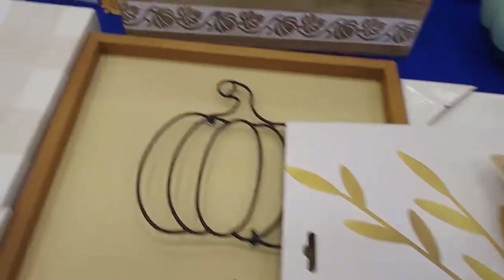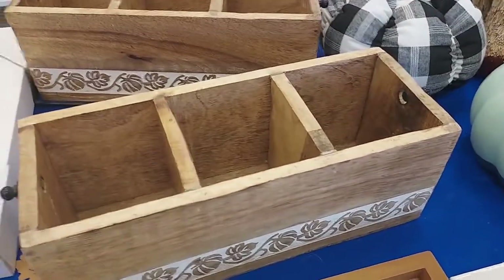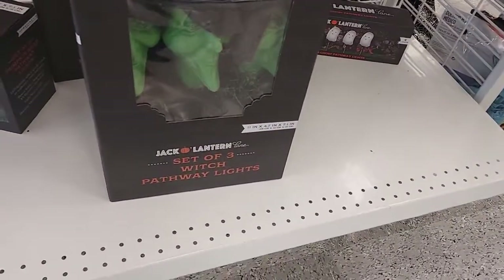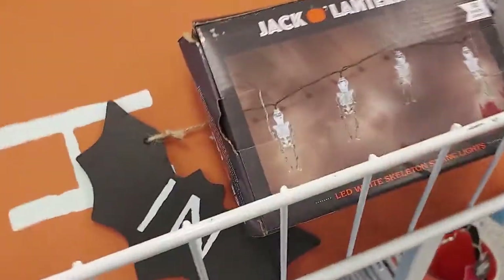There's this pips pumpkin thing — that box, you can hold stuff in there. So they're pathway lights — they have it in the witch and the pumpkin, as you can see. They also have them in the jack-o-lantern.